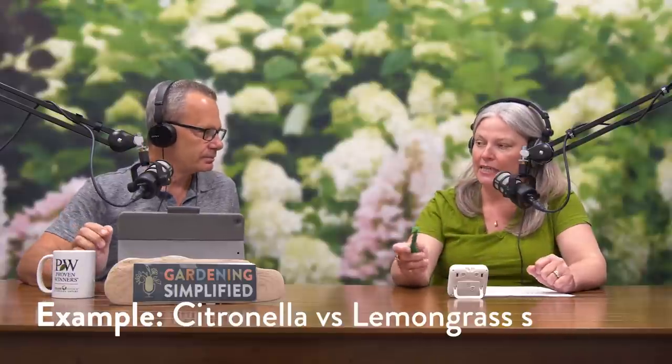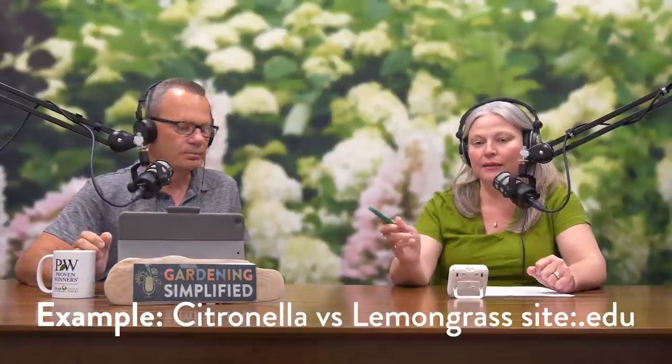A few weeks ago I talked about one of my surefire ways to find reliable information online: go to a search engine, type in your search terms, and then add the command site:colon dot EDU. That limits your results to just university websites, helping you cut through the clutter and get to reliable information fast. And by doing that, I can give you one plant that, when crushed or extracted, absolutely positively does repel mosquitoes.